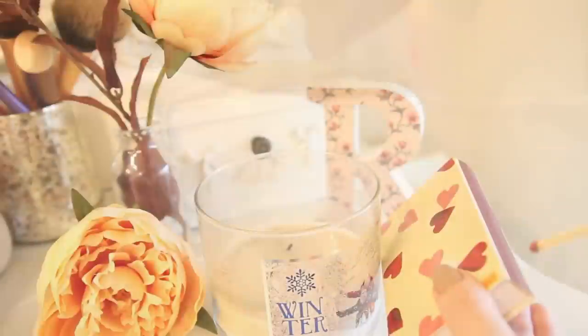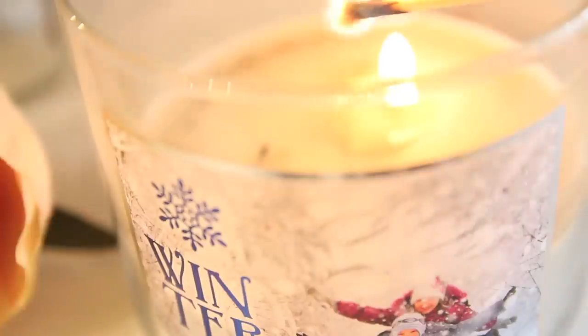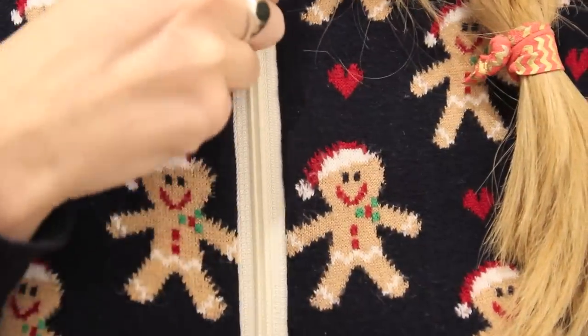There is nothing better than perfect white sheets. Then I light a candle — this is my winter one from Bath and Body Works. I love smelling candles in the morning; it really just helps to make my room smell so fresh.